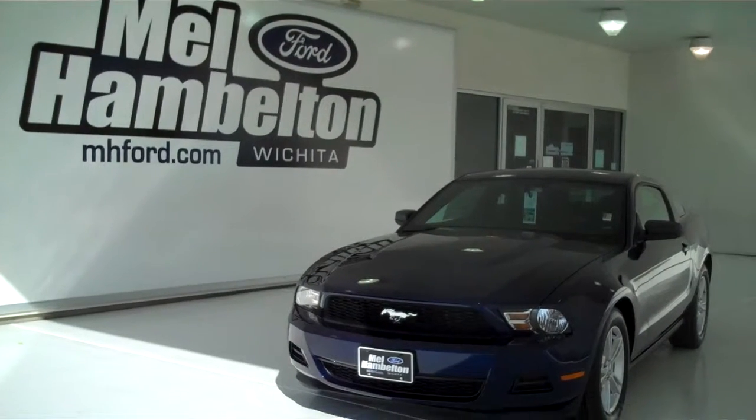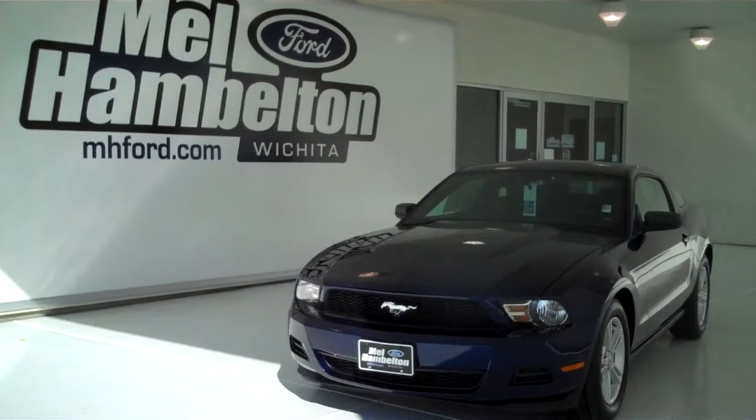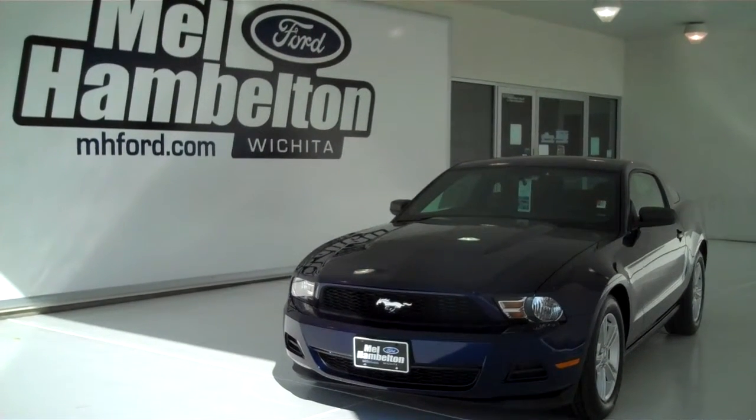You can see this one here and many, many more at mh4.com, or you can come on out and see us in person at the corner of 119th Street and Kellogg. We hope to see you soon.